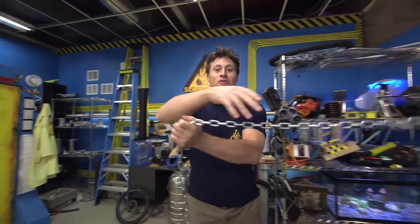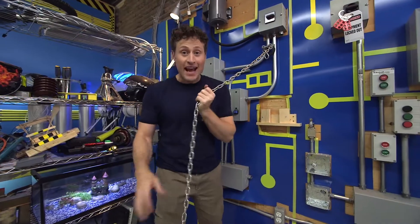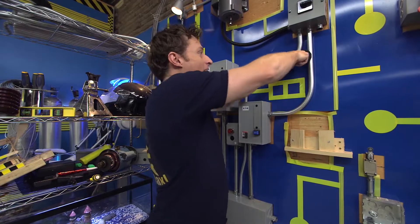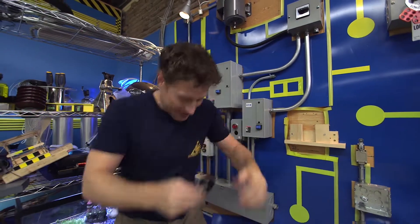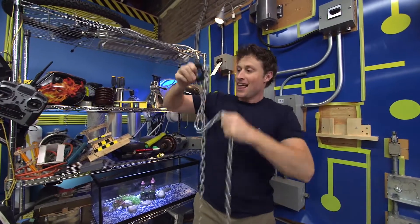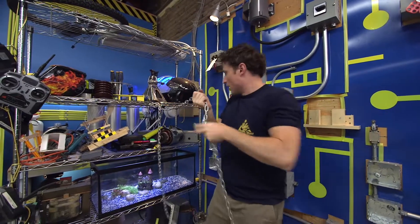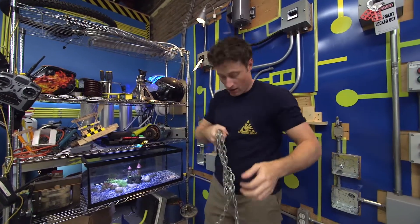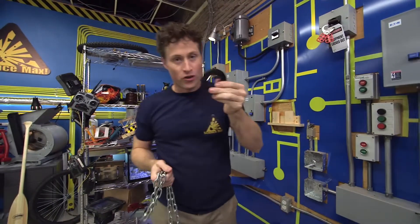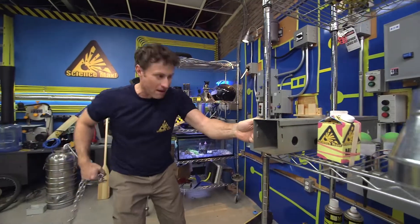Greetings, Science Maximites. Welcome to Science Max Experiments at Large. My name is Phil, and today we're going to be looking at the power of magnets. Magnets are fun things to experiment with because they're really interesting. This magnet I've got here is a neodymium magnet, or a rare earth magnet — one of the strongest magnets you can get.